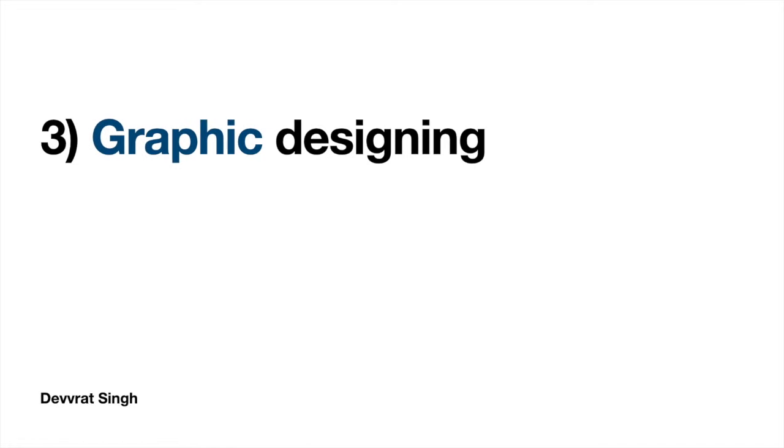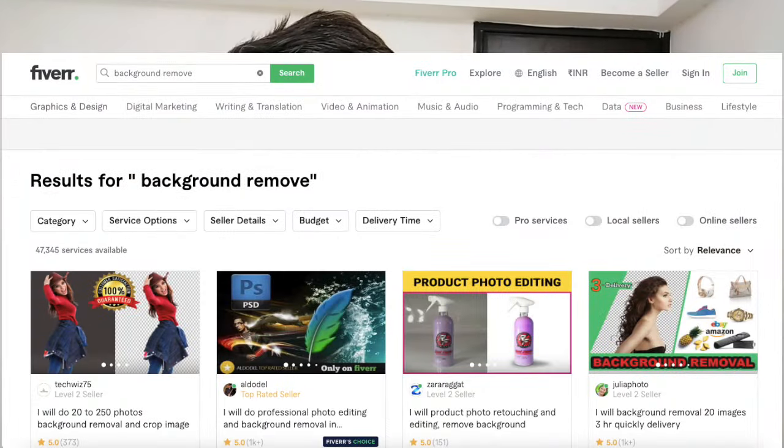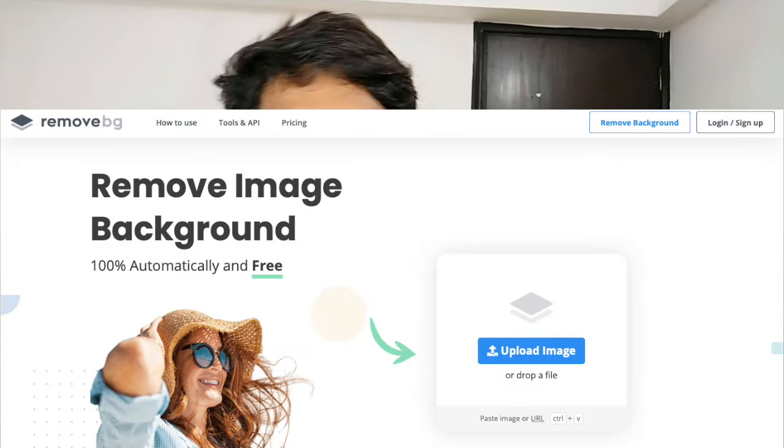The third job is freelance graphic design. These days you don't need expensive software or high-end talent to show your design skills. For example, if you search 'remove background' on Fiverr you'll find around 80,000 sellers — but you can do this simple task using a website called Remove.bg. So 80,000 sellers are selling this service and you can use just one tool to automate the process. This is where SaaS comes into play — you offer a service and use software to get the work done.